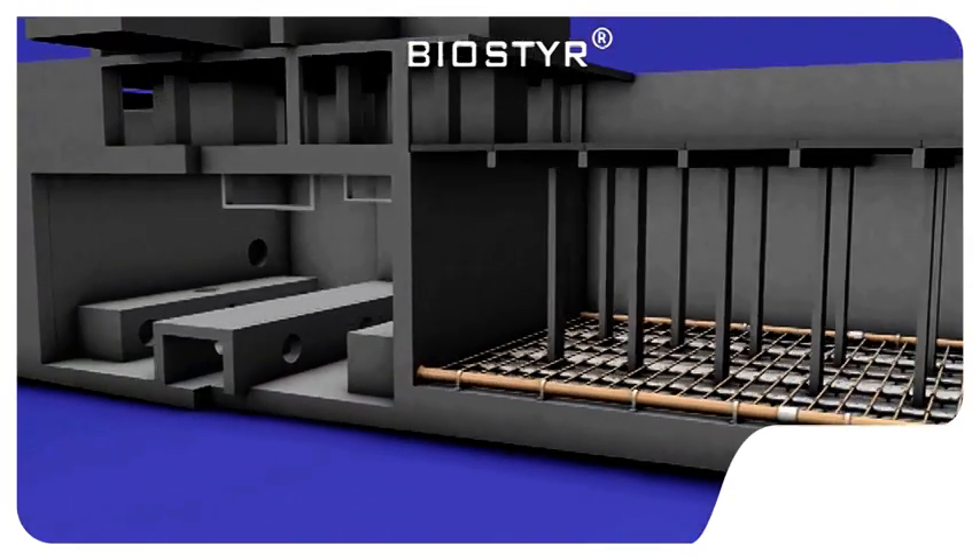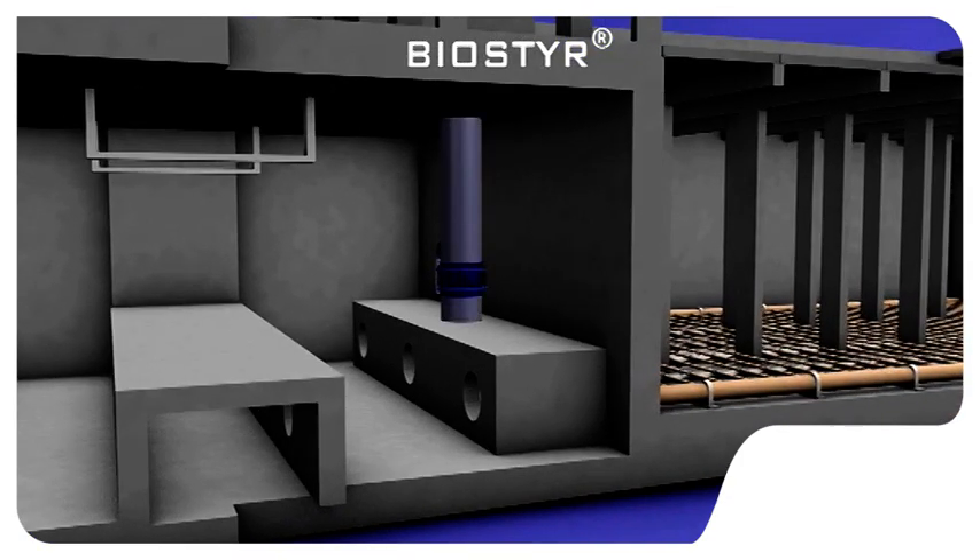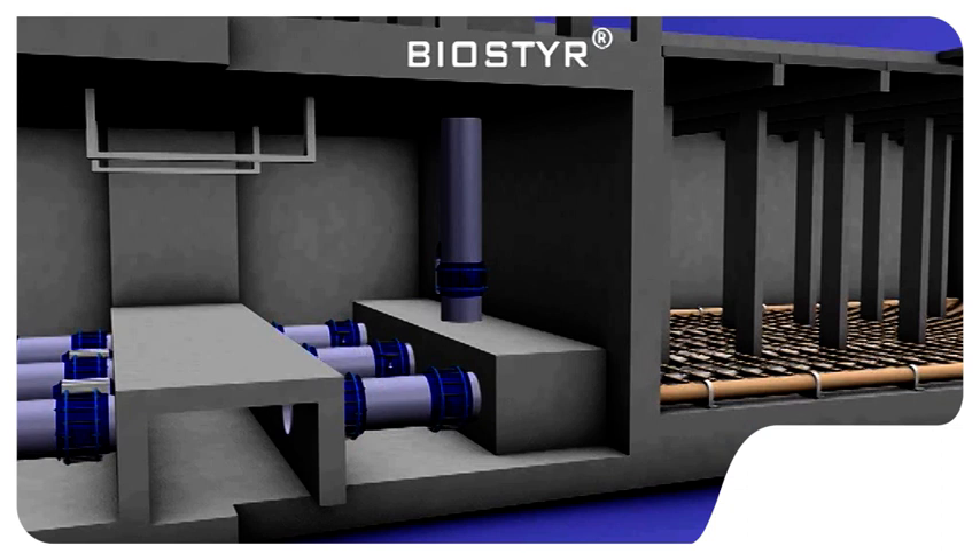Optimised for easy access, the pipe gallery of the Biosteer plant includes both the air supply and water pipe work, together with the various pressure sensors.